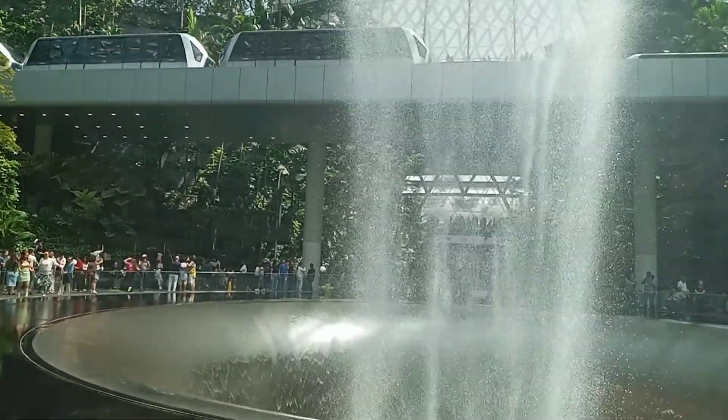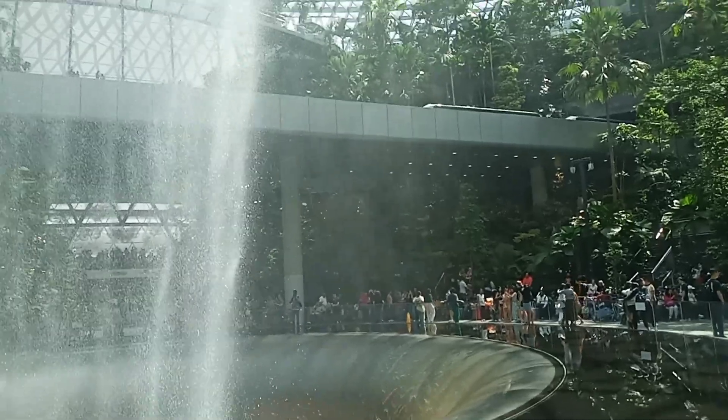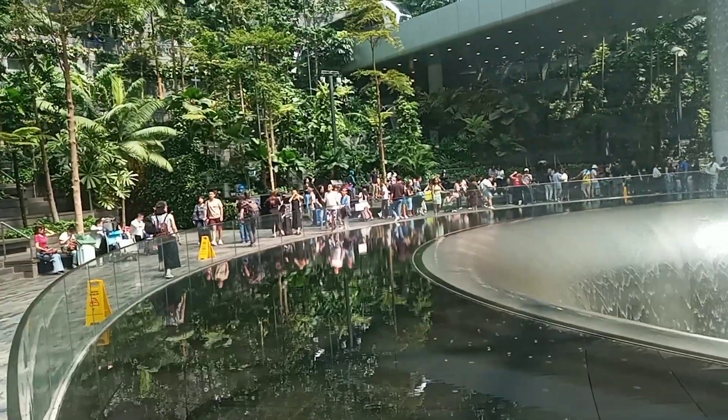You can see the SkyTrain moving across the Rainforest Jungle, Terminal 1, Changi Airport, Singapore.